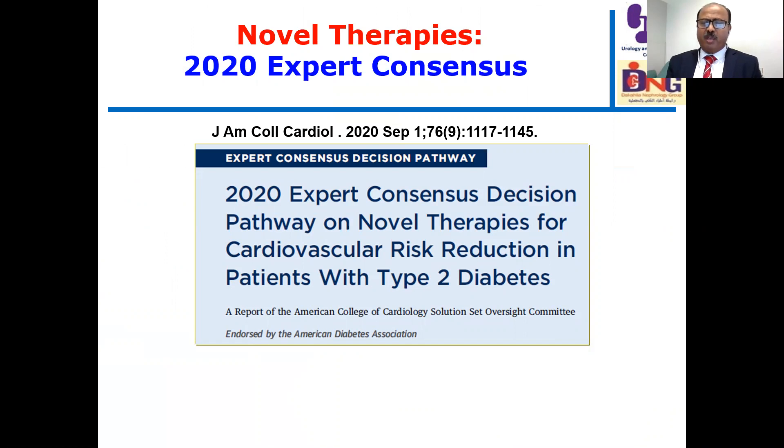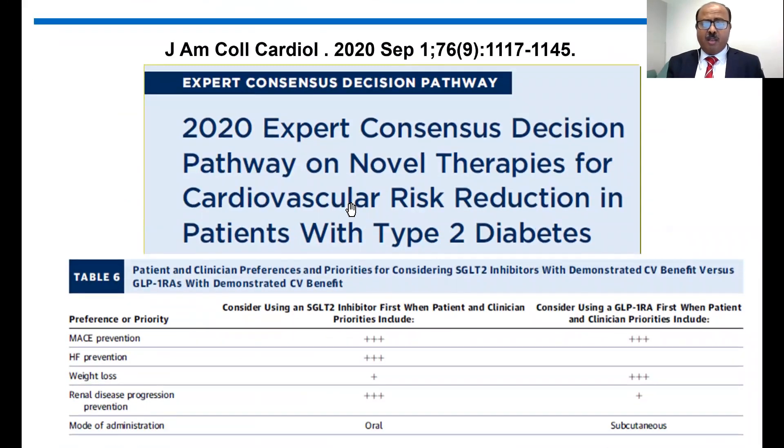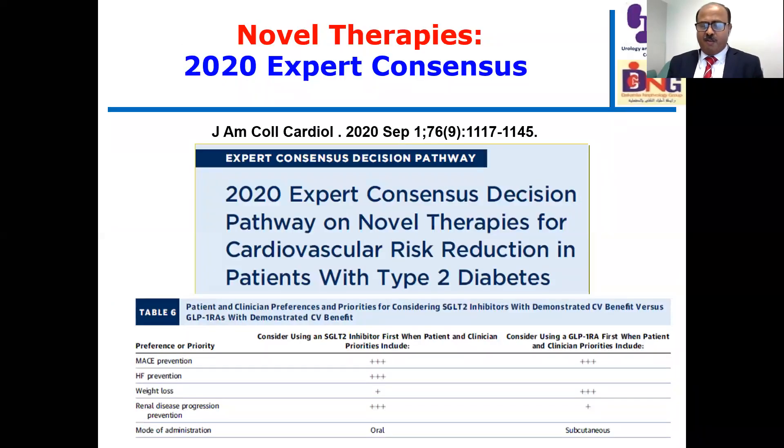The 2020 Expert Consensus Decision Pathway on Novel Therapies for Cardiovascular Risk Reduction in Patients with Type 2 Diabetes highlights two drug classes: SGLT2 inhibitors and GLP-1 receptor agonists. For MACE prevention, both are potent. For heart failure prevention, SGLT2 inhibitors are more important with significant reduction in heart failure events. GLP-1 receptor agonists are more potent for atherosclerotic outcomes. For renal disease progression — as a nephrologist, I emphasize — SGLT2 inhibitors are more potent. Therefore, for heart failure and CKD or deterioration of kidney function, SGLT2 inhibitors are the more beneficial choice for our patients.